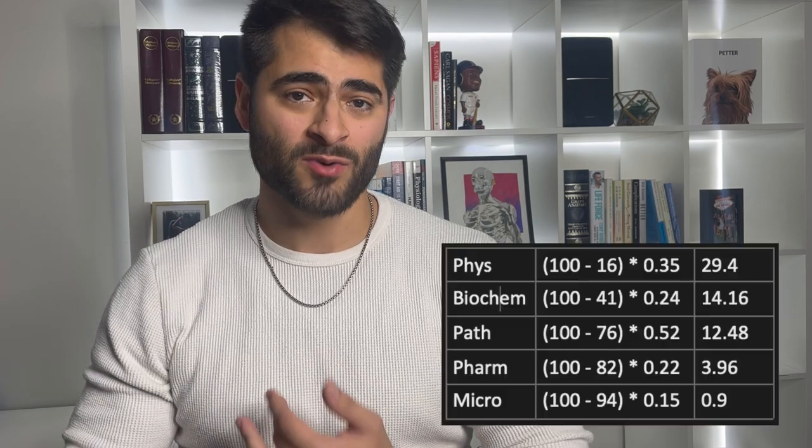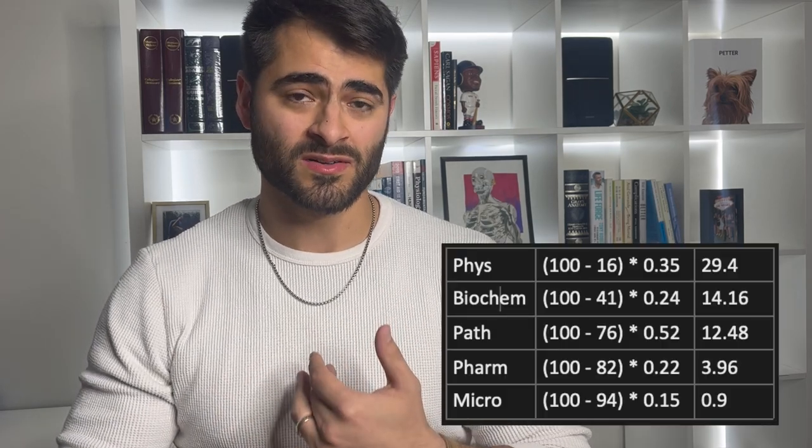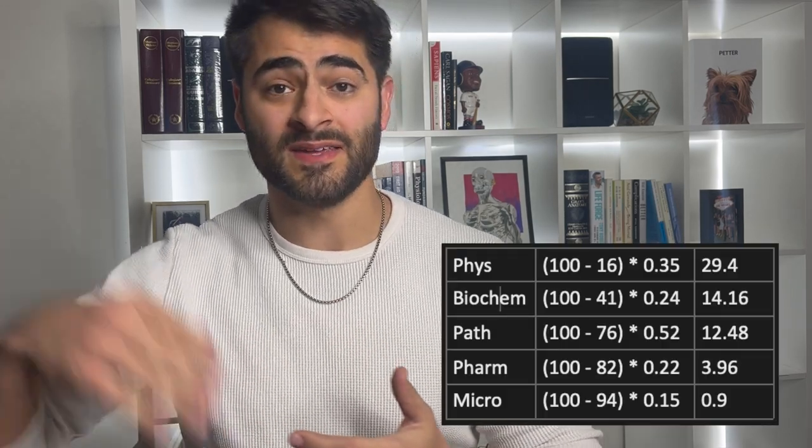Tailor your study plan to put more work into high-yield subjects as well as those you need the most work on. You can actually calculate the relative importance of each subject based on your performance as you track your progress. For Step 2, I multiplied my percentile rank in each subject on UWorld by the weight of that discipline on the exam — a neat and simple way to quantify which areas I stood to gain the most points.